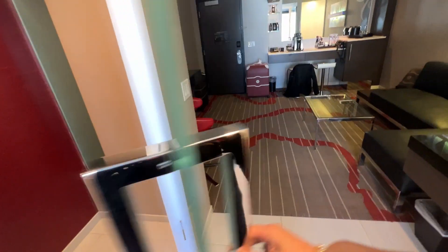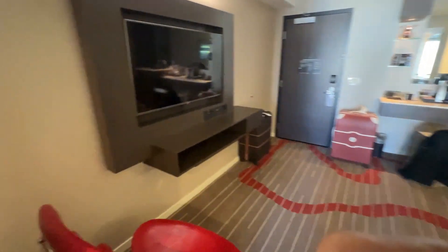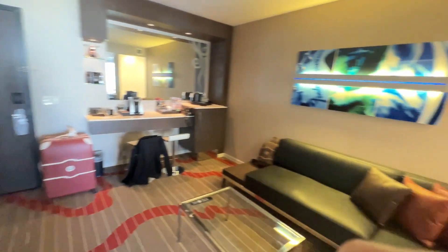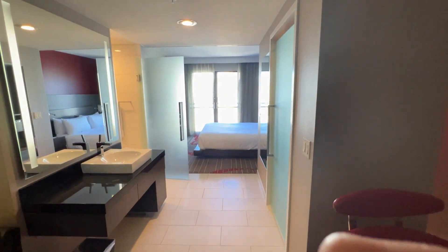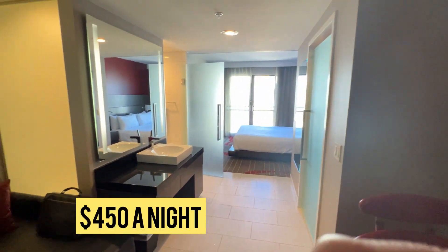This is the other area — the bathroom, the toilet. Let me know what you think of the room so far. As far as the price is concerned, unfortunately during the busy times when there was a big convention going on across the street here in San Diego, the price that we paid was $450 a night. Let me know your thoughts on the room and if you have any questions.